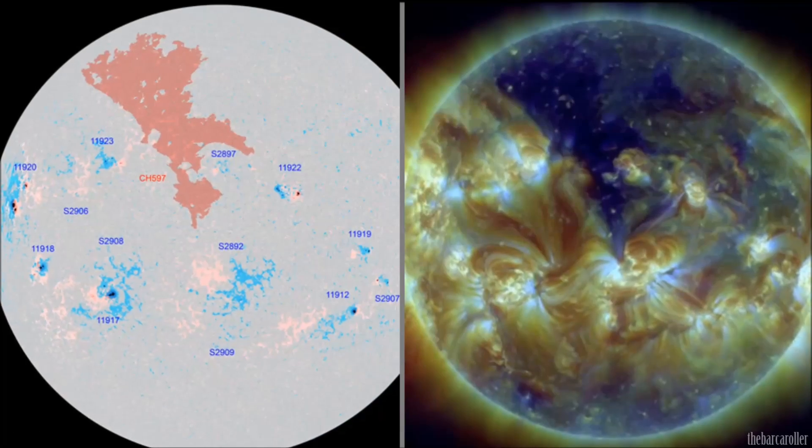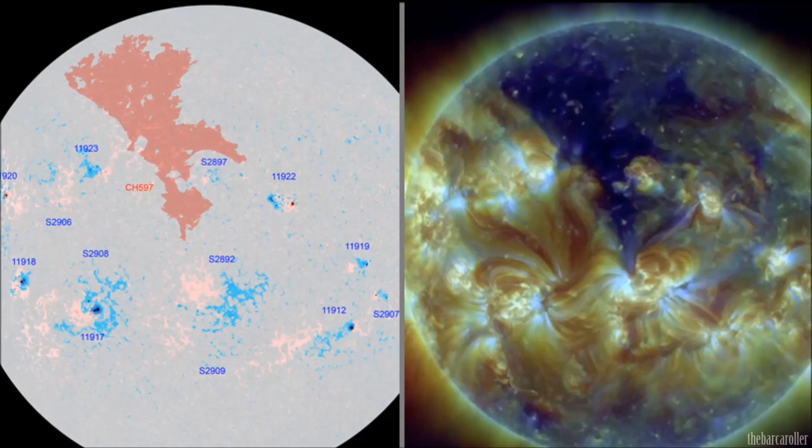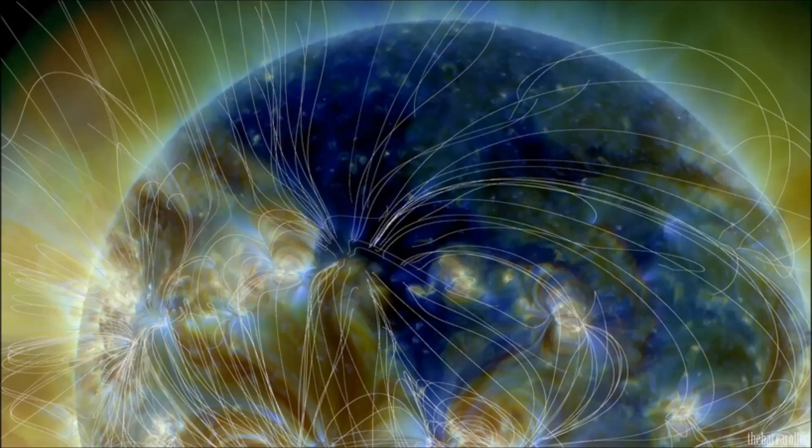We're now looking at the northern hemisphere of the solar corona where we have a very large negative polarity coronal hole formation numbered CH597. This region has two active nodes within it, which is of interest for this watch — the leading edge and also the rear quadrant — which could be indicative of one or two earthquakes over magnitude 7 during this watch period.